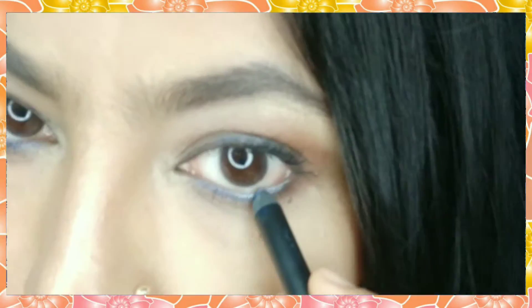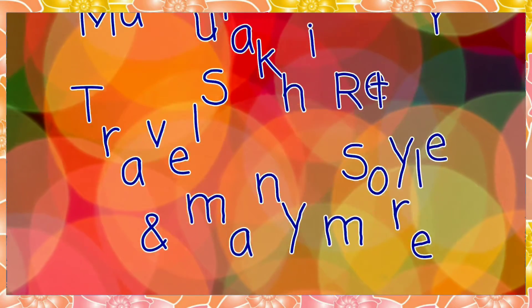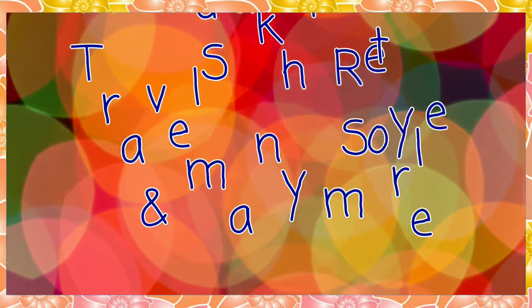Hello and welcome back to my channel Sakhirye. I am Sakhirye and my name is Re Friends. I have brought you a very interesting video.